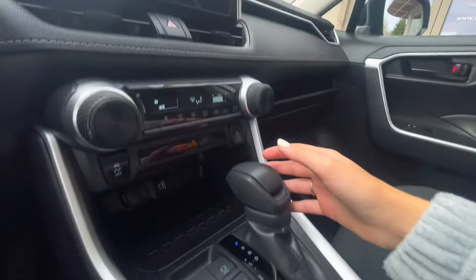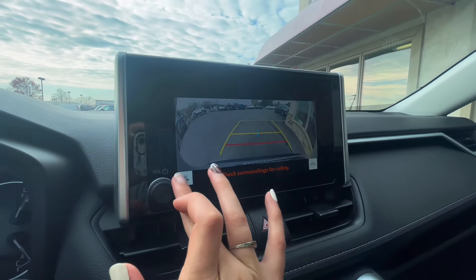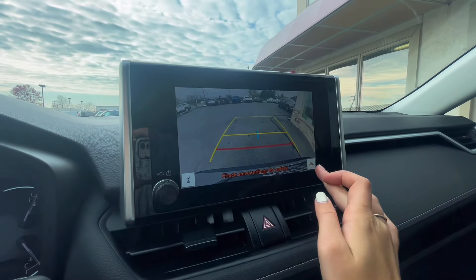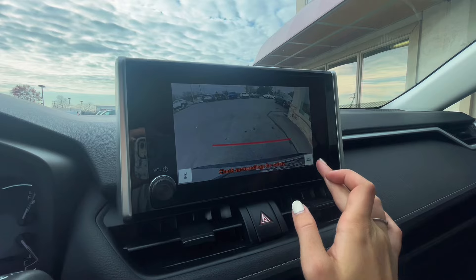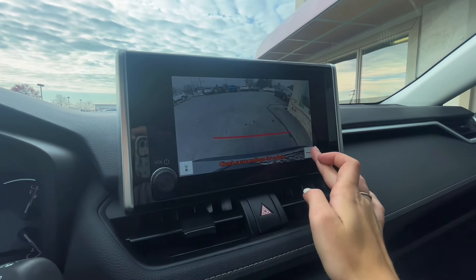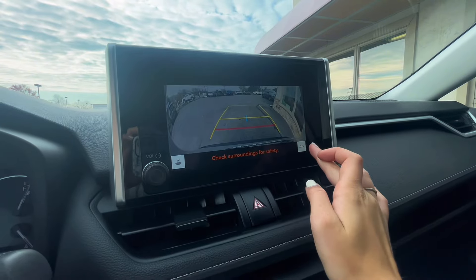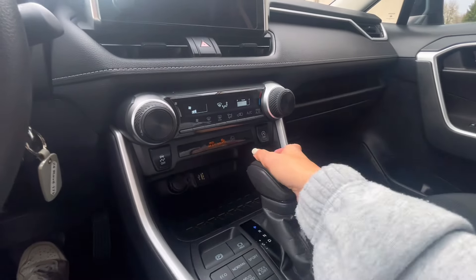When you are in reverse, you have a backup camera with parking assist. This RAV4 is a little different — it has different angles, lines, and adjustments for backing up safely and accurately. You can always adjust it how you like and then go ahead and put it in park.